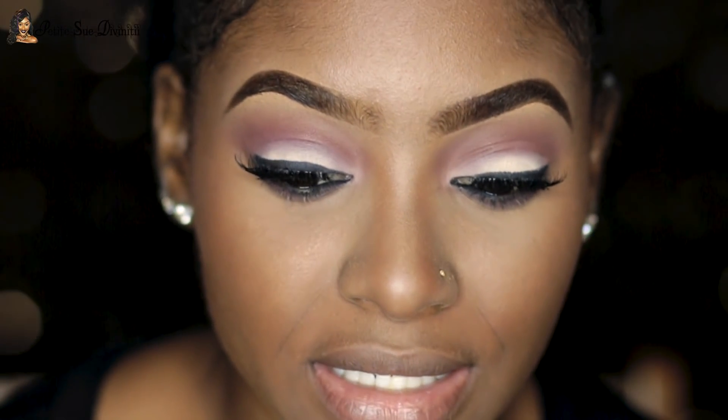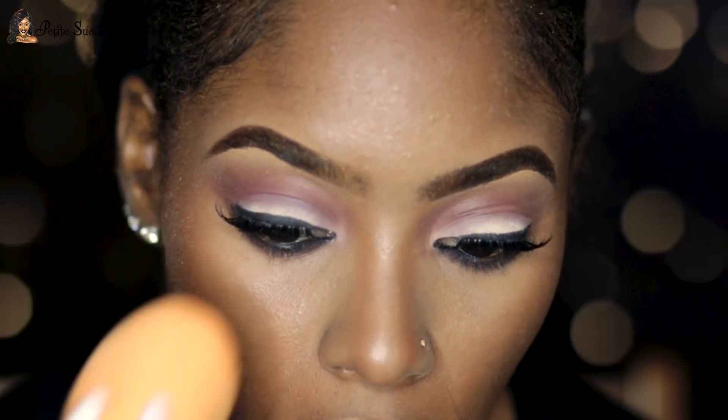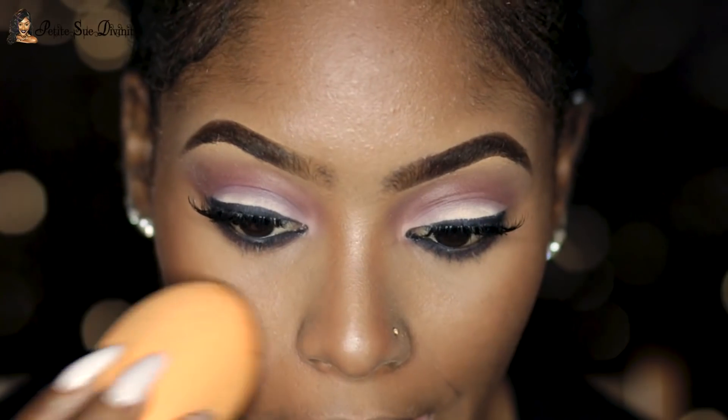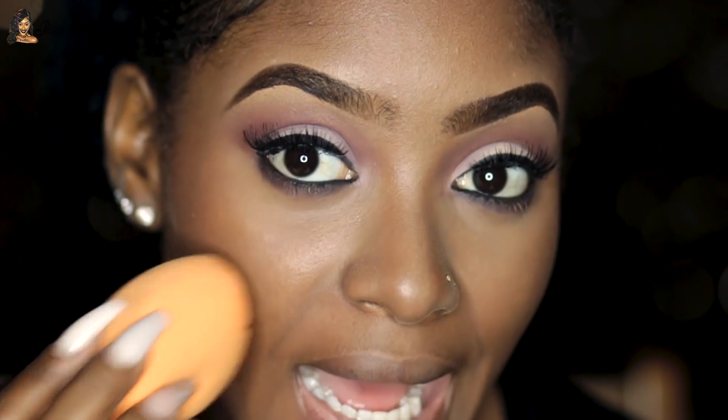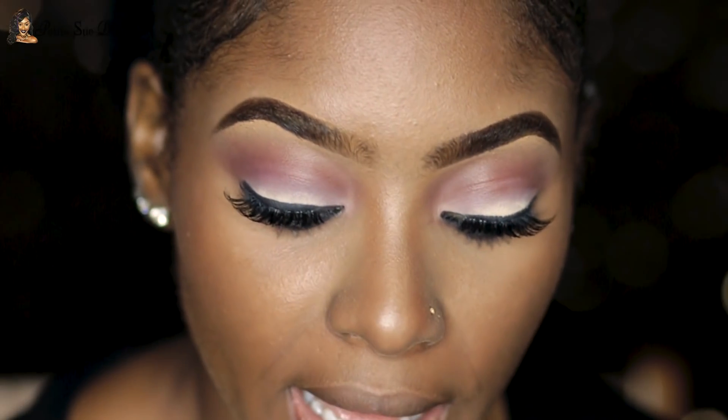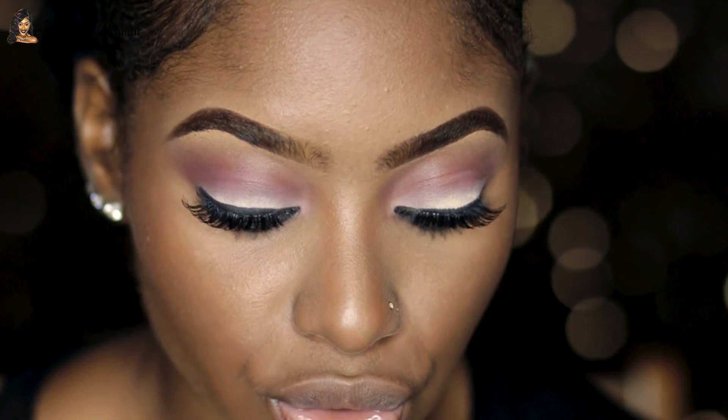Now I'm going to spray my face to set everything and make everything look more skin-like, using my It's You Setting Spray. I also like to take my damp beauty sponge and gently pounce it on the skin so it soaks up all that product. I'm moving on to highlighting, but I'm not going to make my highlighter too blinding today because we want to keep everything more on the subtle side. I'm going to use my Laura Geller New York Baked Gelato Swirl in Gilded Honey.